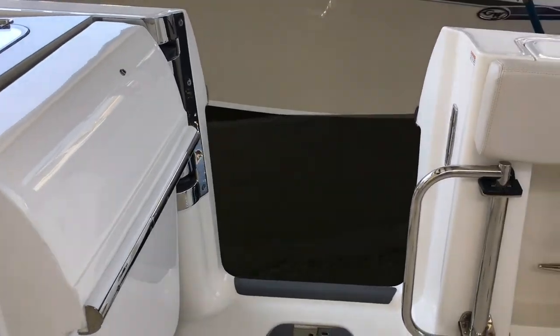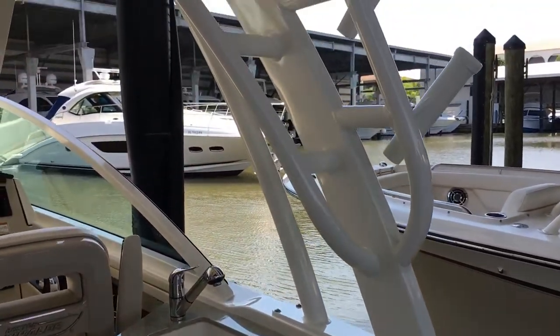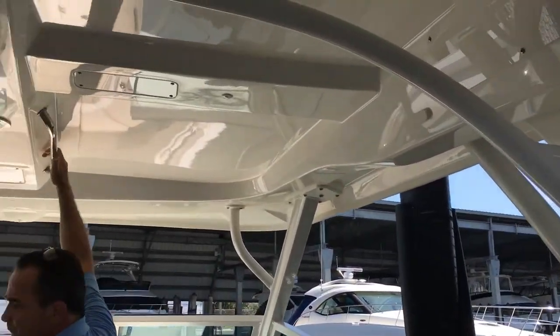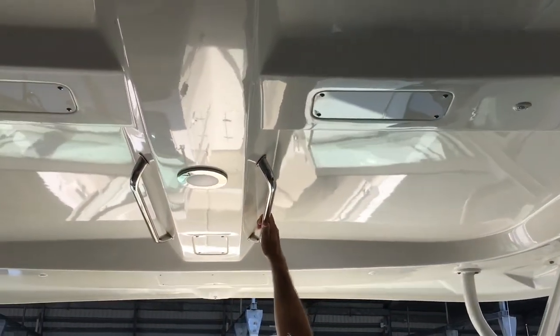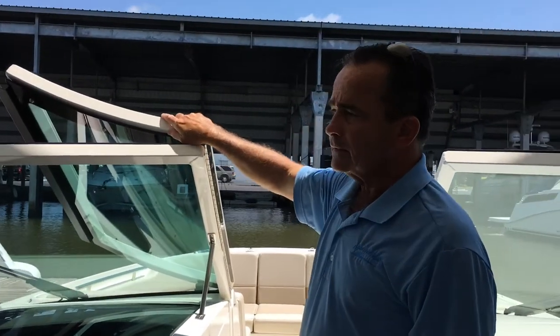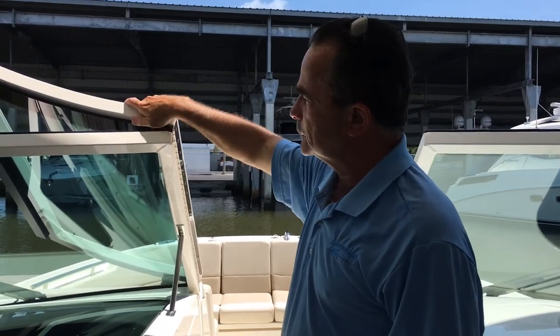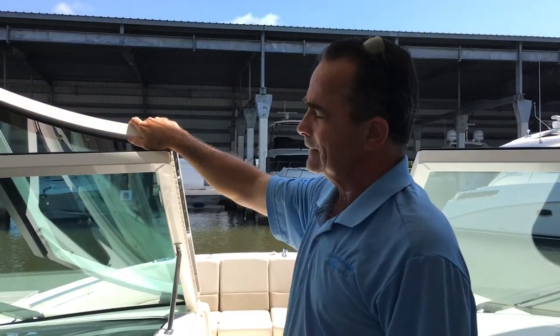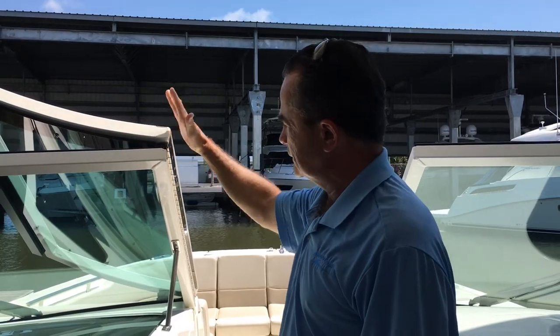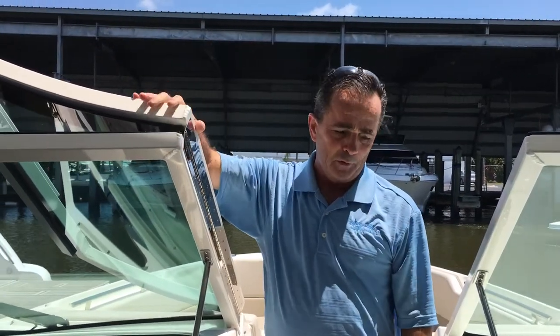As we move to the upper area of the boat, we've got rocket launchers on both sides. Little grab rails on top just to give you a little bit of stability. And then we've got the windshield — it's very beefy, very large. It's powder coated, absolutely beautiful. They did a fantastic job on this. It looks great and it doesn't break up the look of the boat.